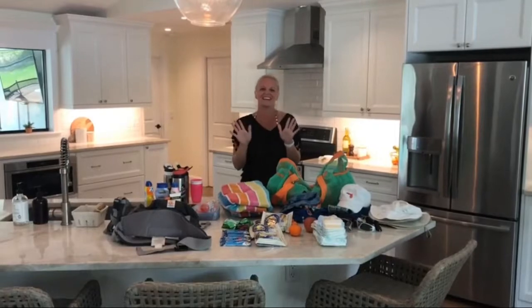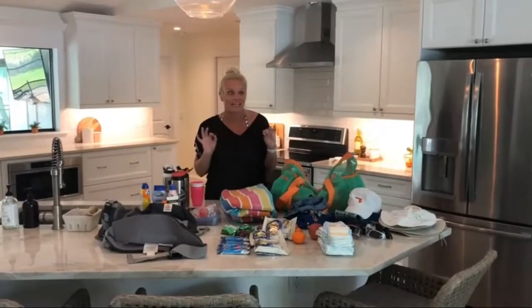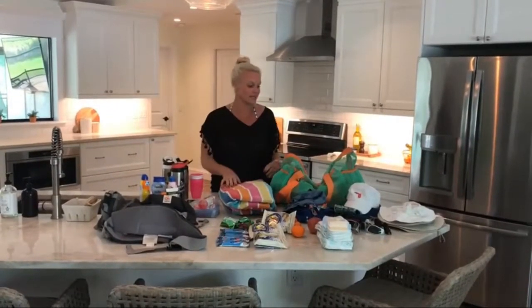Hey guys! Katie here with the Saltwater 6. We are getting ready to go out on the boat. The kids are napping — that's why it's abnormally quiet in here. It's a beautiful day and we're excited to get out.